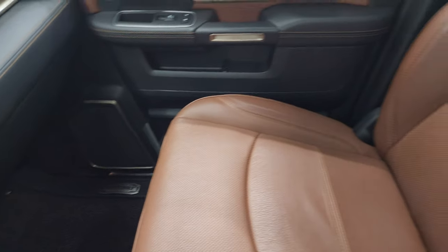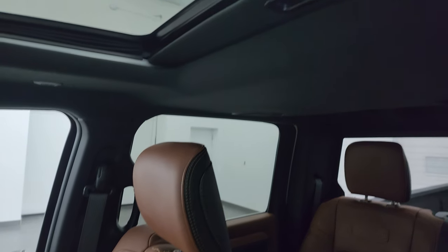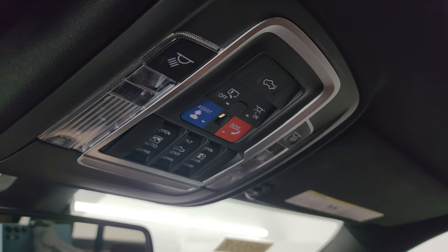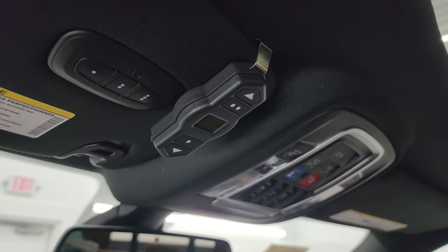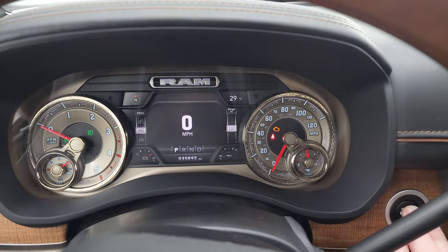The passenger side armrest and seat are in excellent condition. I don't think this vehicle has ever been smoked in. The headliner is in great shape. You get the speakers in the ceiling as part of the Harman Kardon premium sound system, the power sunroof, assistant and SOS buttons, sunroof and power sliding rear window controls, map lights, the control for the rear airbag suspension, HomeLink buttons for your garage door, security systems and lighting systems, and the auto dimming mirror. We'll start it up and take a look under the hood.